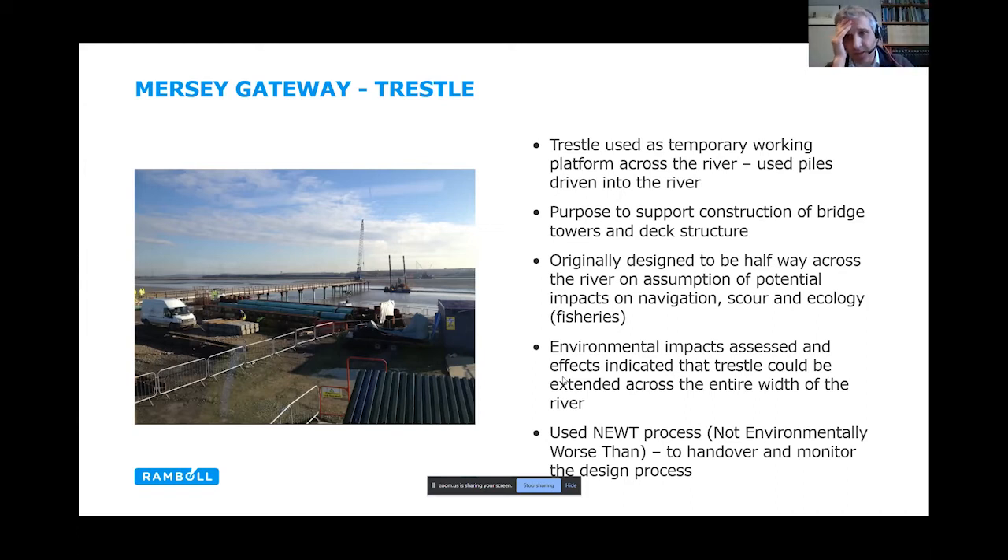Just to give a bit more background: we were appointed by the client as their advisor, so we prepared a reference design which was then used as the basis for the Environmental Statement. We did a lot of work on the hydrodynamics piece, which ended up defining the overall form of the bridge. The reference design and ES defined certain parameters that wouldn't move — you'll see in the pictures the three main towers, which was one of the key ones. We then went through a procurement process for a Design and Build contractor, whose designer refined the design further. They made some changes — for example, it changed from a steel and concrete composite deck to an overall concrete deck — and that's where the NEWT process came in: they were able to alter the design to suit their way of working, but had to demonstrate it was no worse than what had already been assessed. Extending the trestle across the whole river came from that loop, requiring further negotiation with stakeholders around altering the design within certain parameters.